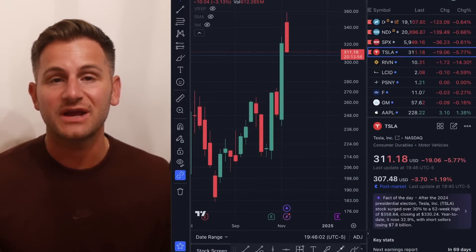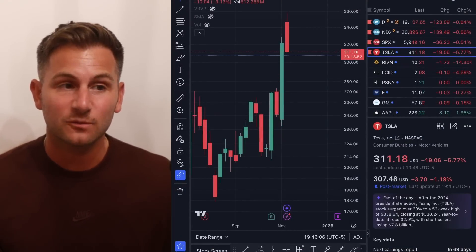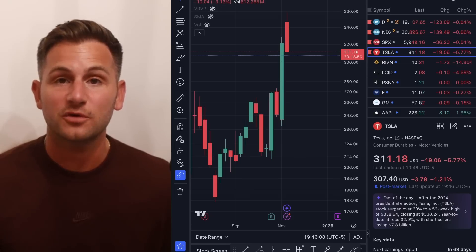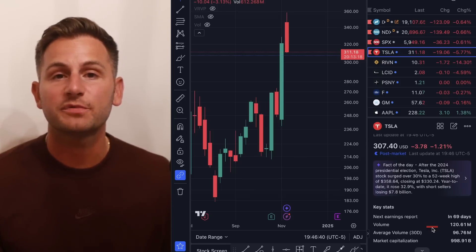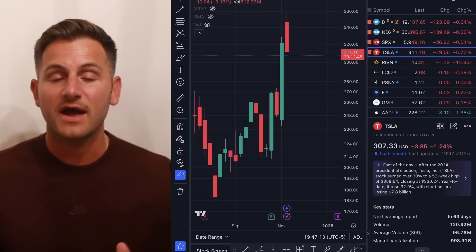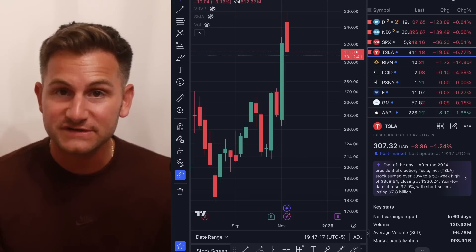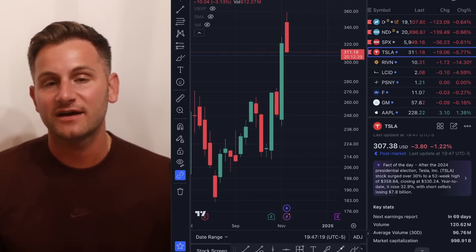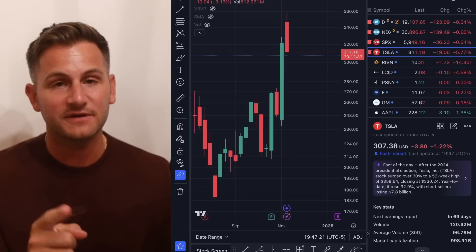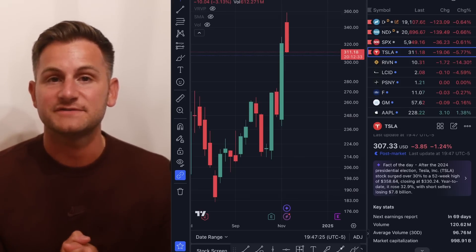Tesla stock closed the day at $311.18, down 5.77%, while the NASDAQ was down 0.64%. The volume was 24% above the average volume over the past 30 days. Don't forget, check out Ground News linked below and take advantage of that new discount of 50% if you're interested. Hope you guys have a wonderful day. Please like the video if you did, you can find me on X linked below, and a huge thank you to all of my Patreon supporters.